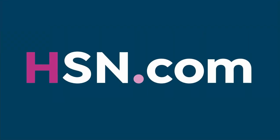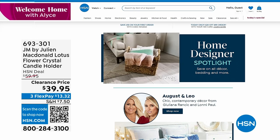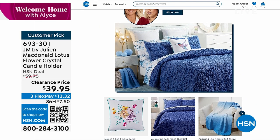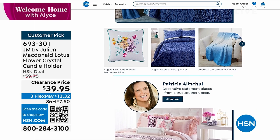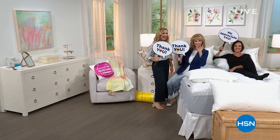Check out some of our other home design collections — August and Leo, Julian McDonald — we have so many beautiful designs. We've taken care of the sheets and the mattress topper; now you need a great pillow, and I have something very special coming up next.